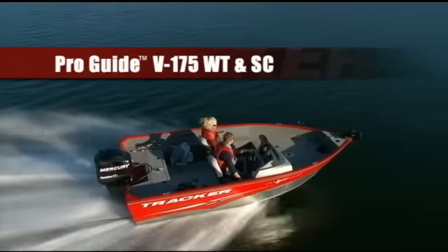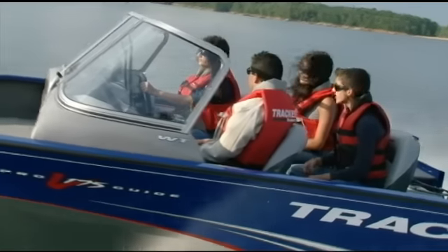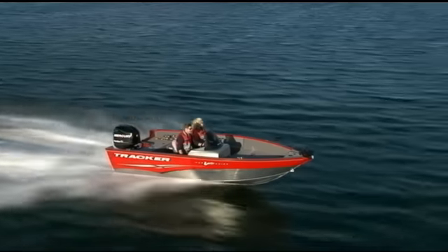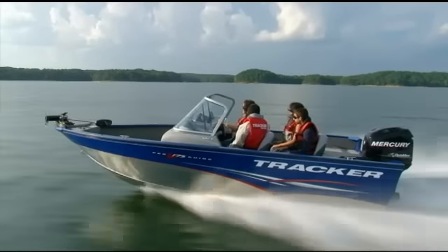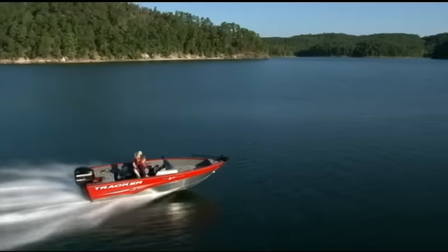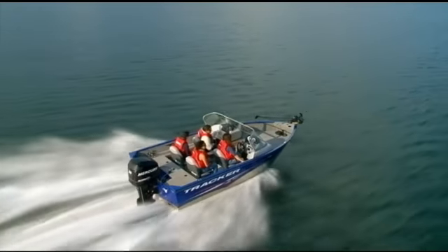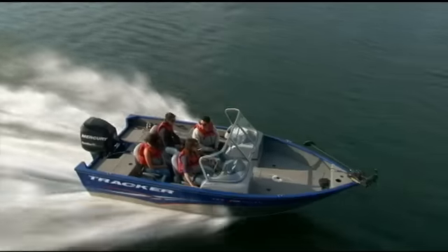Sometimes you just need more room and a wider, more stable platform to take you more places. The Pro Guide V175 side console, available in a red paint scheme, and its companion walk-through windshield model in blue are ready to take on bigger lakes and rivers and go where you've never gone before.